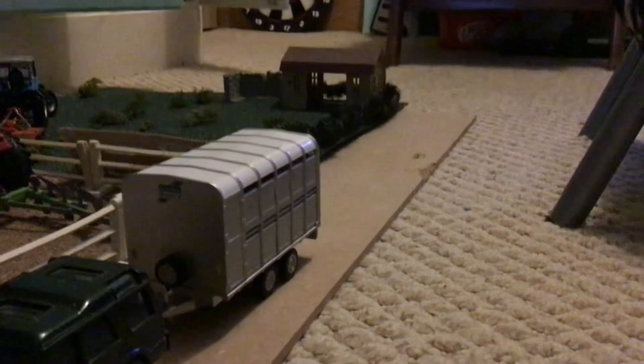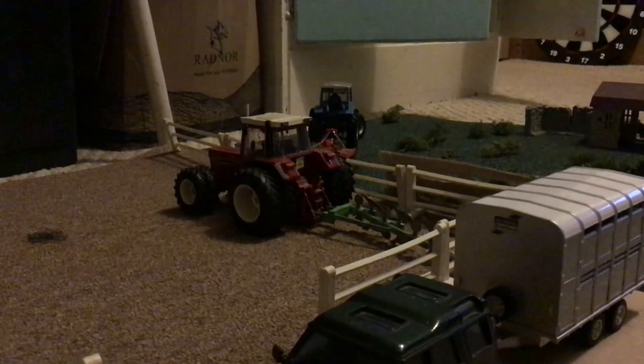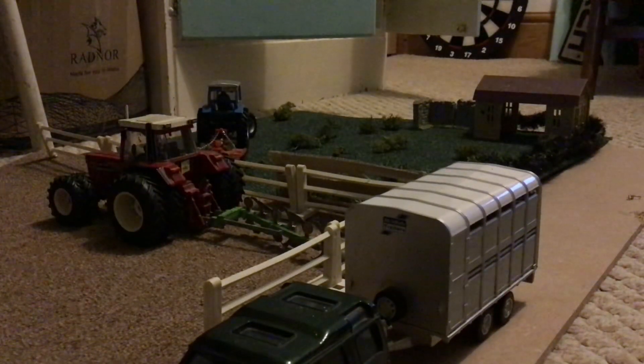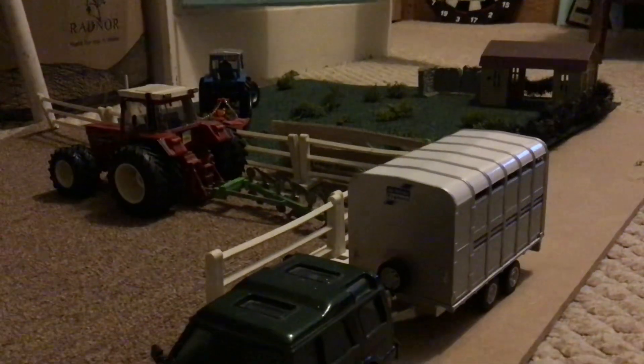Welcome back to the channel. Here we are with survival roleplay — I'm not entirely sure what episode we're on, I think we're on episode 25 or 26. Sorry for the late upload, it's been about a month, so yeah, let's get into it.